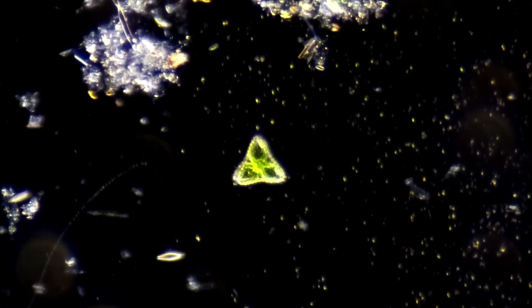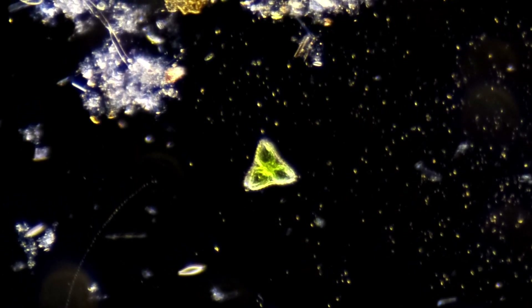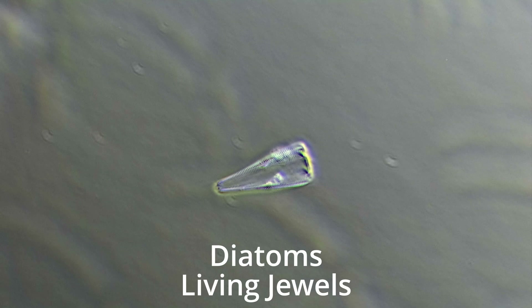A drop of water placed upon a slide revealed a dark realm like space, with particles like stars floating amidst it. There were various green spheres and colonies of unicellular algae, but there were far more jewel-like diatoms than last time.